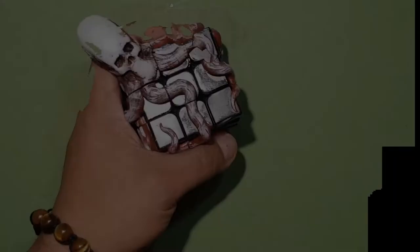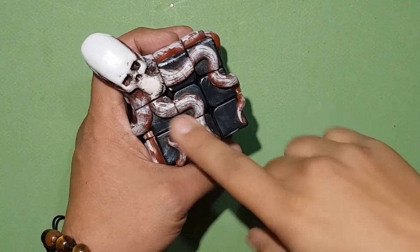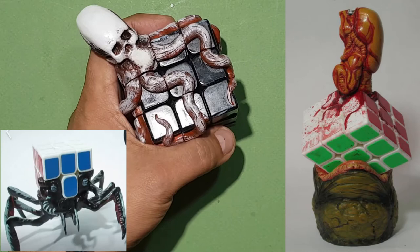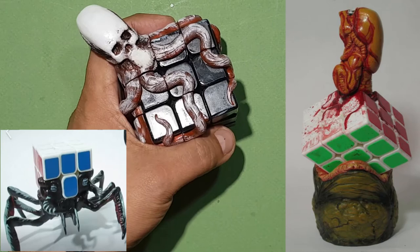I want you to check out his Facebook page — the links are below. He also has other cubes, like the alien, the mimetic insect, the troll. And I also want you to check out the Cthulhu — it's hard to pronounce, but it's a Lovecraft character, a demon.